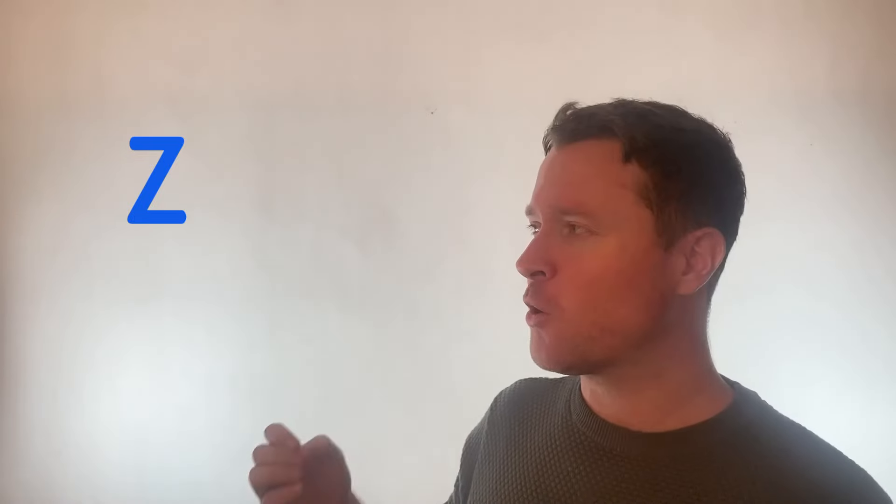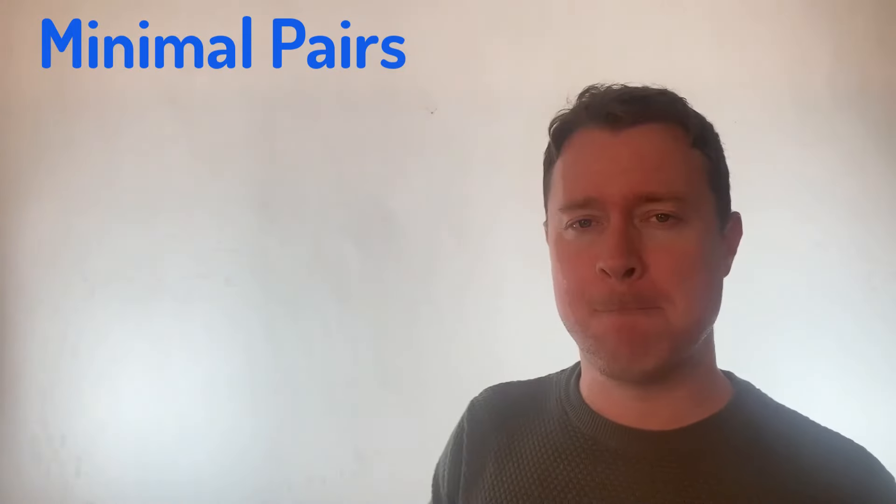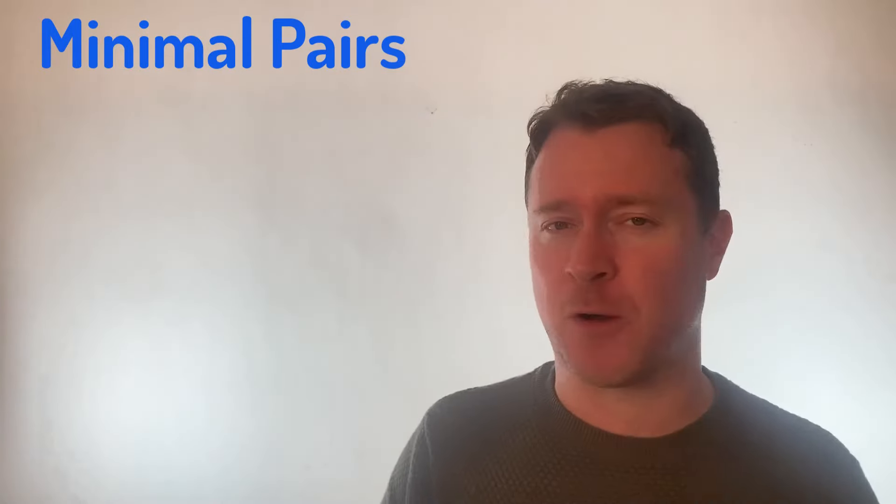Z, Z, Z. And actually, there are many students that find this difference quite difficult — when speaking really fast, to pronounce S like S and Z like Z. So a really good exercise you can do here is to practice minimal pairs. Have a look at these ones.